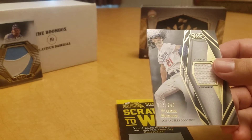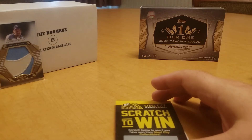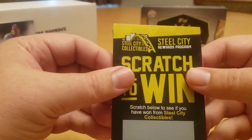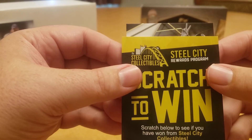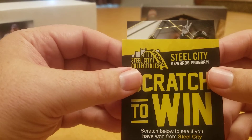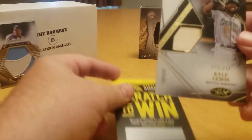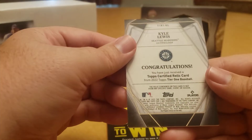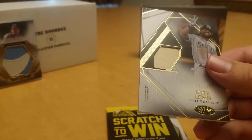Kind of off to an interesting start again, getting four cards when we're only supposed to get three. Card number two: for Seattle — Kyle Lewis, out of 249 as well. Just a certified relic card, nice little bat piece there.